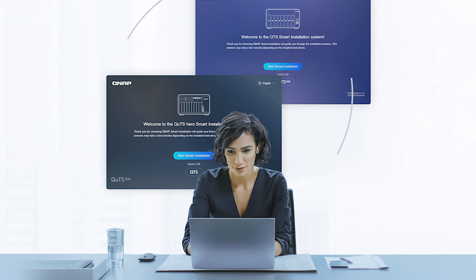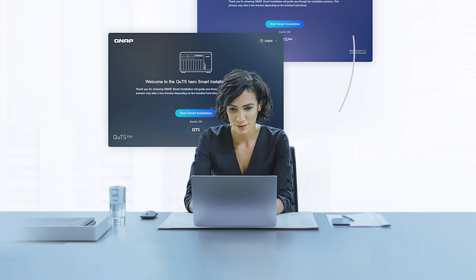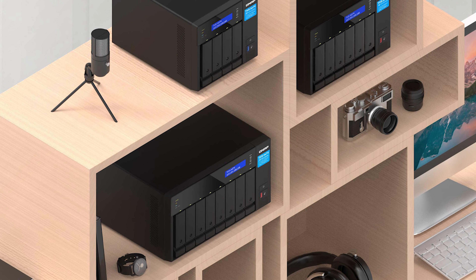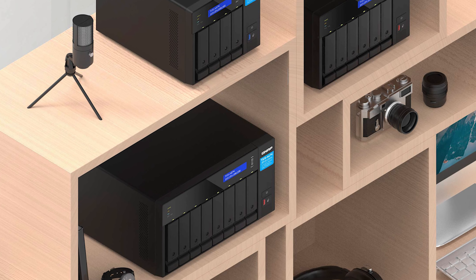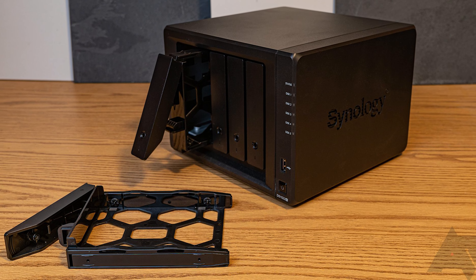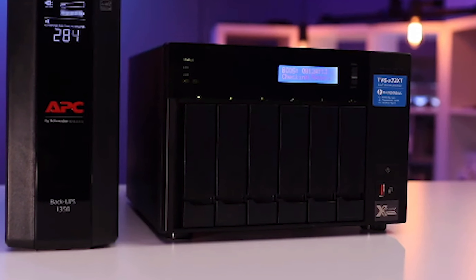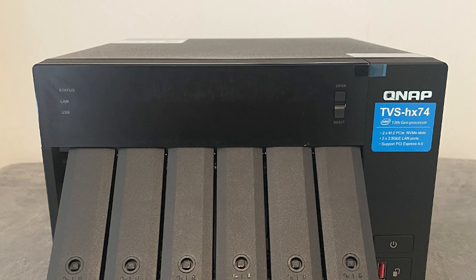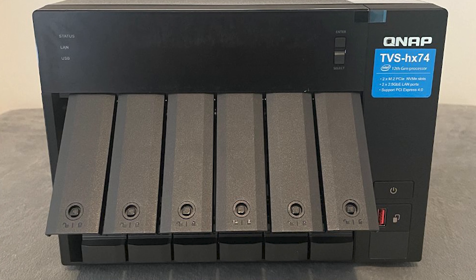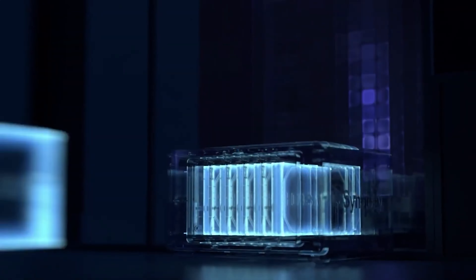The TVS H674 supports the addition of expansion units for even more drive bays. On the rear, you'll find two 2.5GbE ports, one USB-C 3.2 Gen 2, two USB-A 3.2 Gen 2s, and an HDMI 1.4B port. Should you require them, two PCIe slots are available inside the NAS that can be used for upgrading the network connectivity to 10GbE. This is about as good as you can get for a Plex NAS. The Intel Core i5 version is also available for even more performance. That wraps up our list of the best 4K Plex NAS.